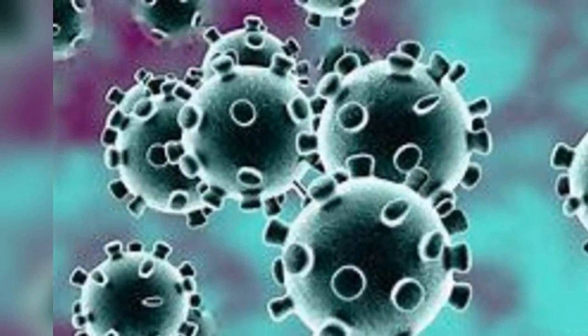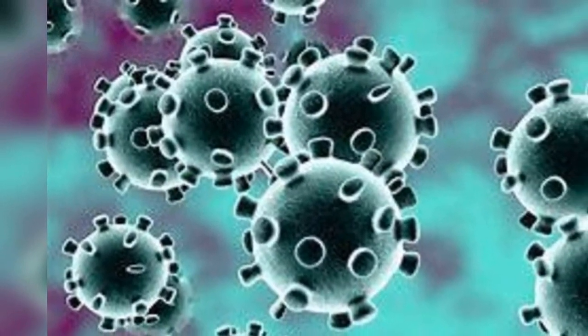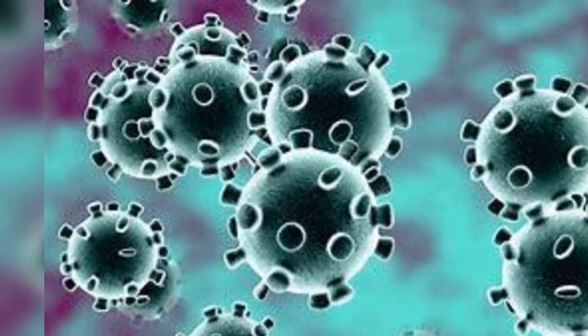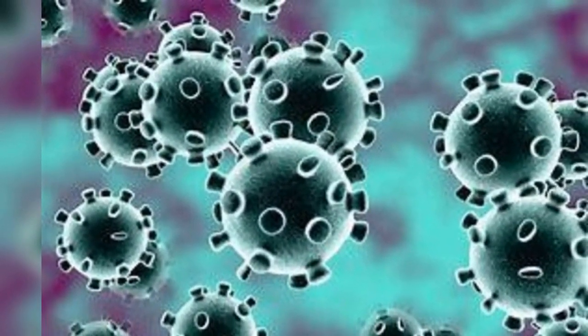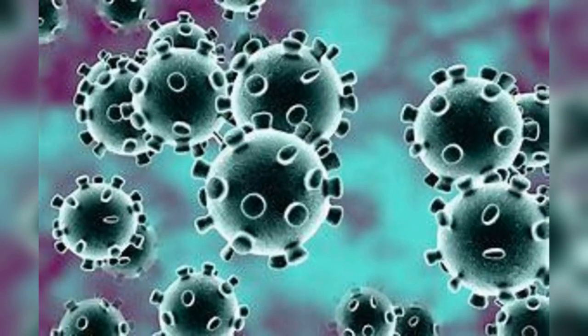The Science of Soap: Here's How It Kills the Coronavirus. By Paul Thordarson, a professor of chemistry at the University of New South Wales, Sydney. Alcohol-based disinfectants are also effective, but soap is a highly efficient way of killing the virus when it's on your skin. Soap dissolves the fat membrane of the virus and the virus falls apart like a house of cards and dies.